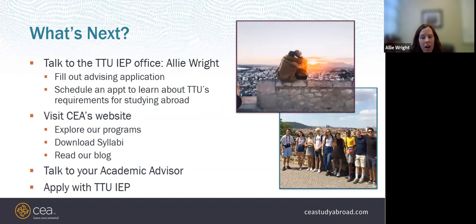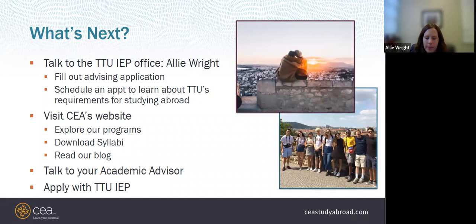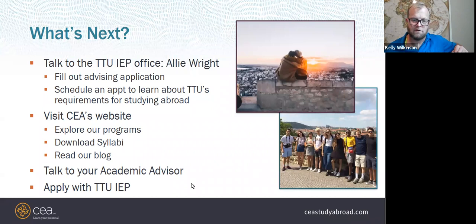Texas Tech has a passport office on campus. Once approved by Texas Tech and your information is sent to CEA, they create a MyCEA account where you can follow instructions for uploading your passport info, giving course preferences, and submitting your housing preference form. You then get assigned a CEA advisor who works with you through the pre-departure phase until you go abroad. That's the bulk of the presentation — we'll now take questions.